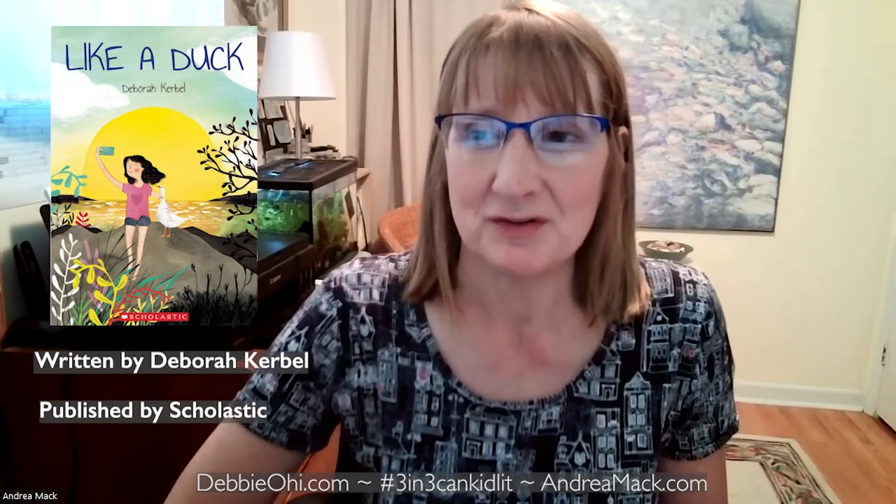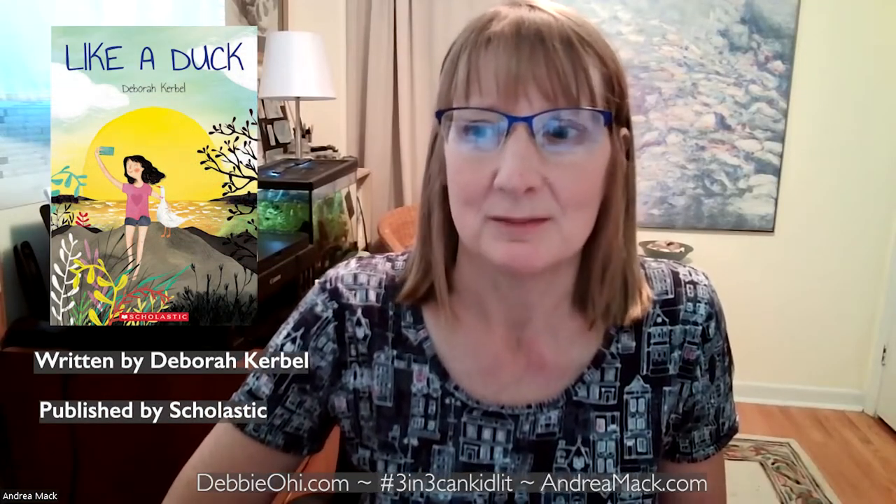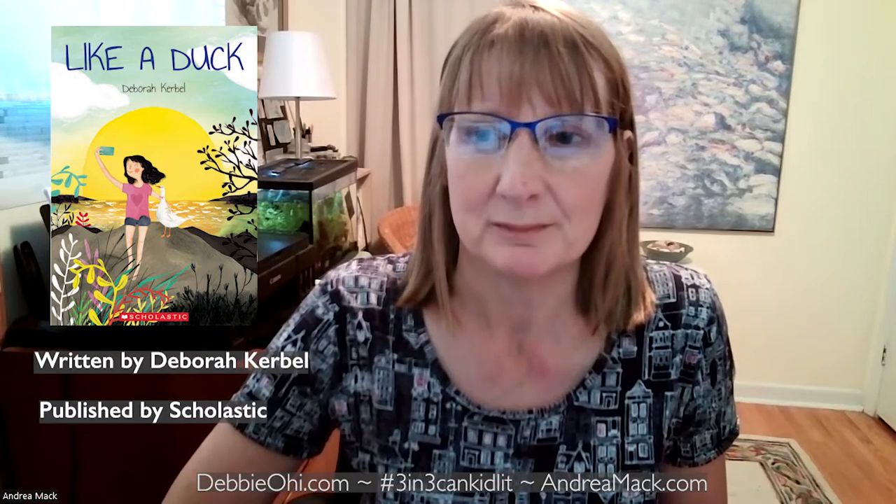We are so happy to feature the middle grade novel Like a Duck, by Canadian author Deborah Kerbeau, published by Scholastic Canada. I love books with interesting animals, like the duck in this story. Webster is a comfort animal that helps the main character, Sarah, when she feels stressed.